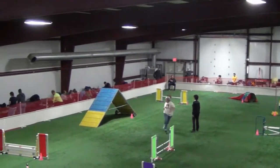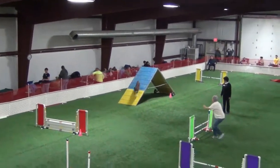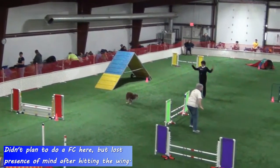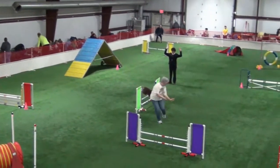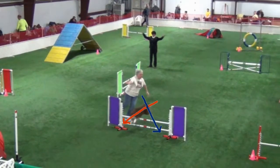I made a very poor handling choice here by coming to the landing side of this jump. I hit the wing and lost presence of mind, but a front cross where indicated followed by a rear cross would actually produce a much nicer line over the purple jump. As you can see here, Bell is really heading in the wrong direction.